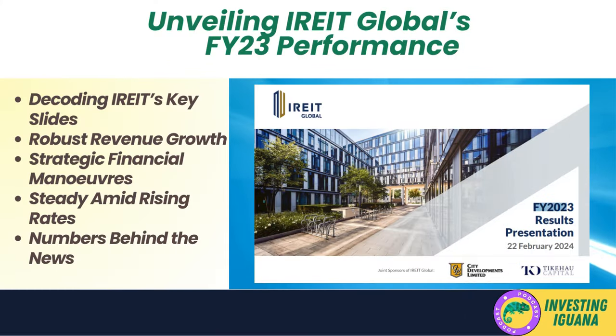Welcome back to the Investing Iguana channel, where we peel back the layers of the market to find the ripest opportunities for your portfolio. I'm Iggy, your guide through the financial jungle, and in today's deep dive we're tackling IREIT Global's FY23 results. In this 12-15 minute video, I'll decode 7 key slides that shed light on IREIT's performance, from their robust revenue growth to the strategic financial maneuvers that have kept them steady in the face of rising interest rates.